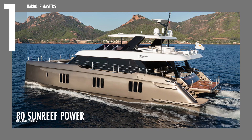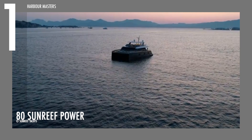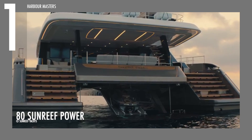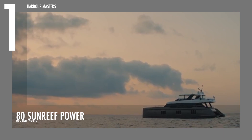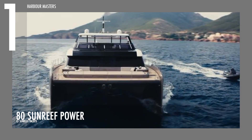Finally, at number 1 is the Sunreef Power. This blue-water vessel is described as a universal multi-hull yacht that is perfect for long cruises in ultimate comfort. It can be powered by an optional pair of 1,200 horsepower engines and has a fuel capacity of over 2,000 gallons. It has a water capacity of over 420 gallons and can accommodate up to 12 guests. It has a length of 78 feet and 6 inches, or 24 meters, and a maximum beam of 39 feet and 4 inches, or 12 meters.